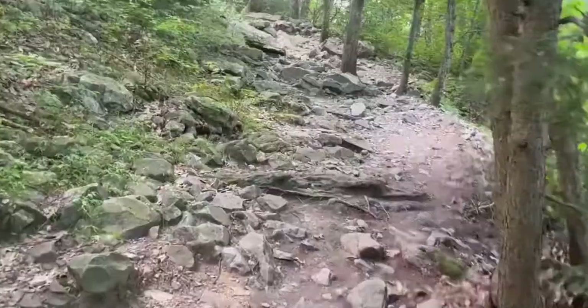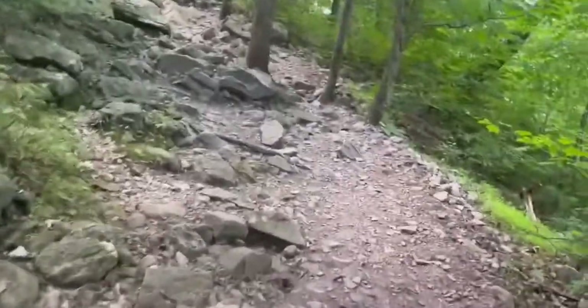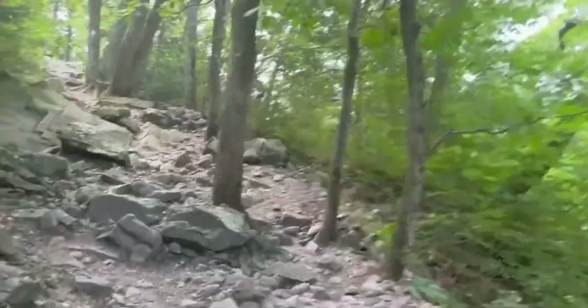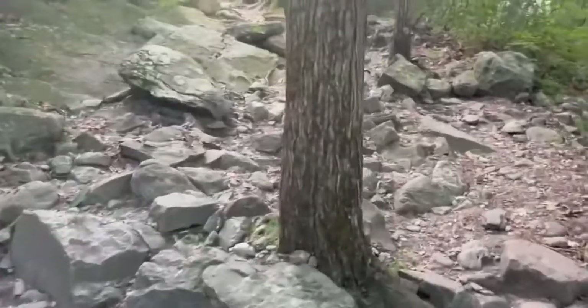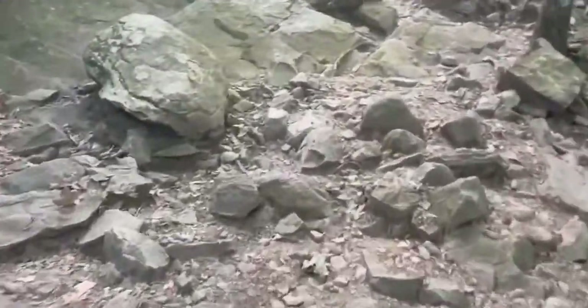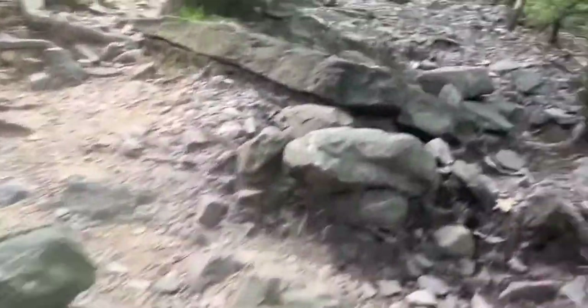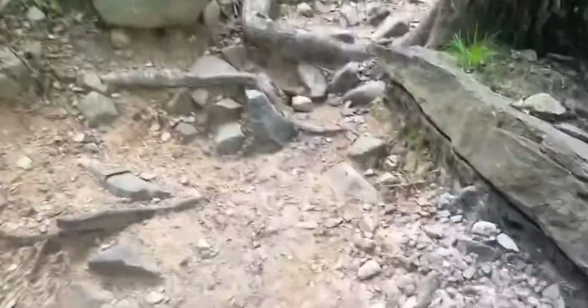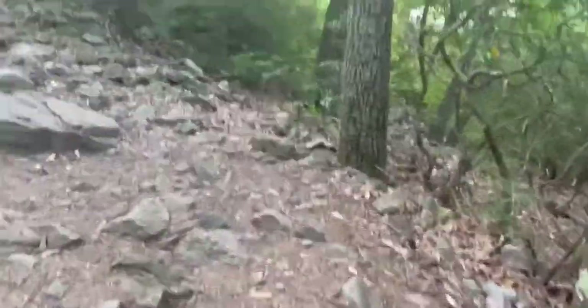On the red dot trail it gets very steep in certain areas where you're literally climbing up sheer rock. It's a very difficult and advanced trail where the rocks are slippery in sections, or loose, and the steep incline makes it very challenging. We get to the top of Mount Tammany — the actual summit is 1,527 feet.